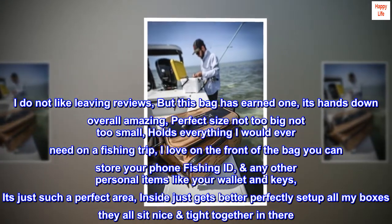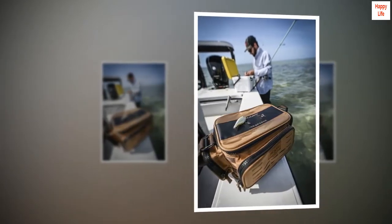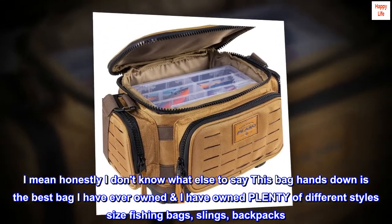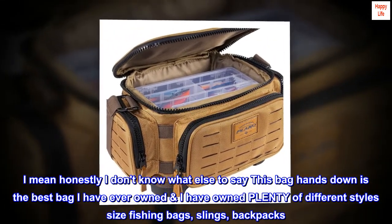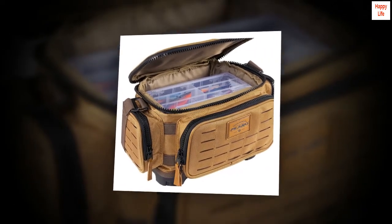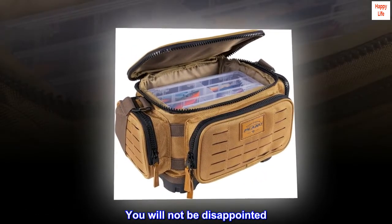The inside just gets better — perfectly set up, all my boxes sit nice and tight together in there. Honestly, this bag hands-down is the best bag I have ever owned. I have owned plenty of different style and size fishing bags — slings, backpacks. This bag takes first place. You will not be disappointed.